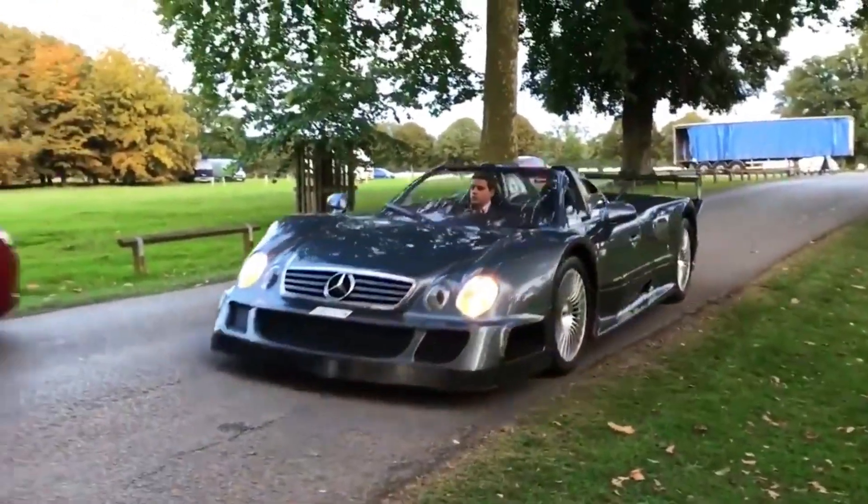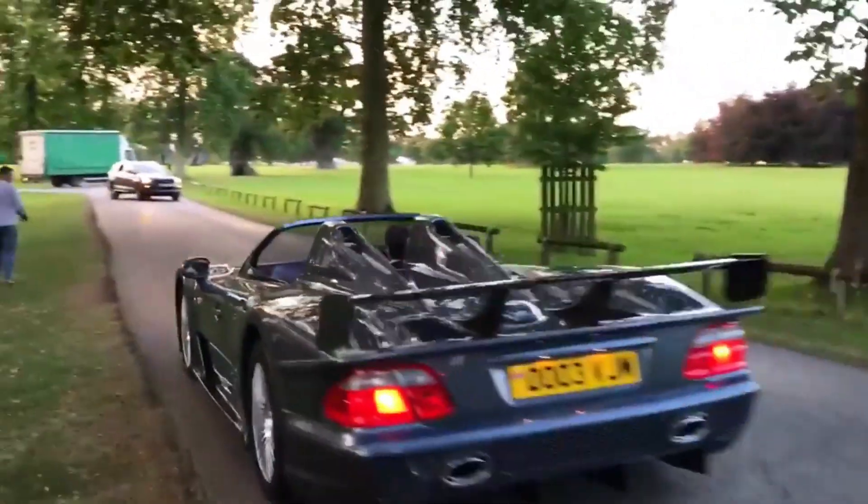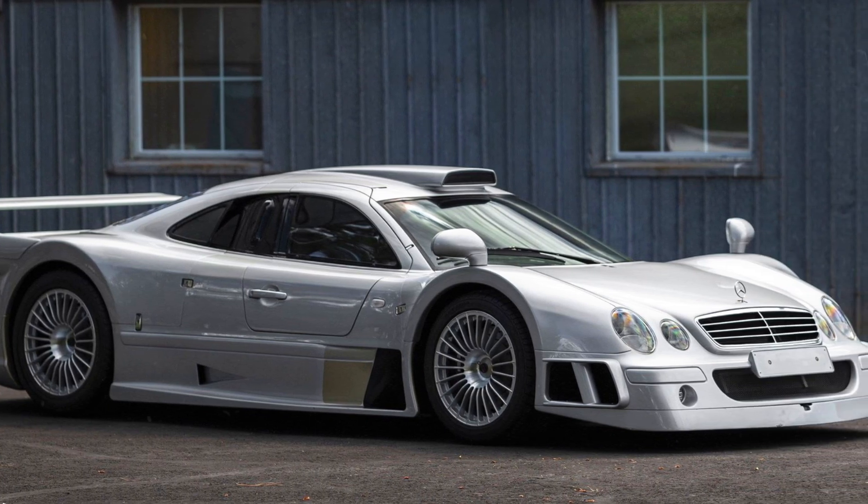The Mercedes-Benz CLK GTR, with its awe-inspiring specifications, epitomized the pinnacle of automotive engineering prowess and became an icon in the realm of high-performance supercars.